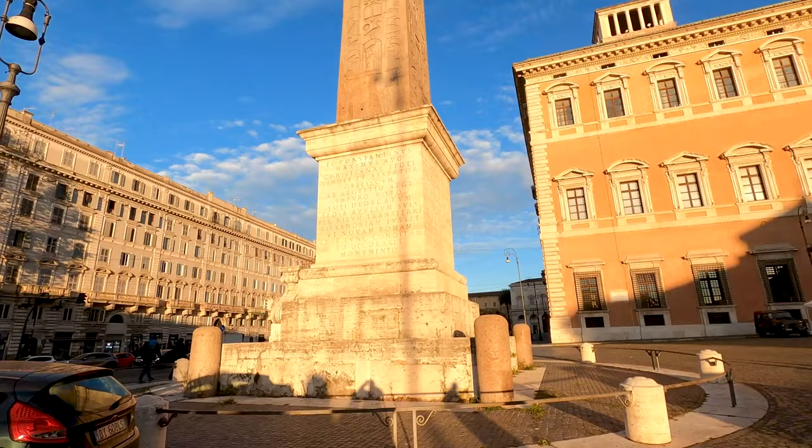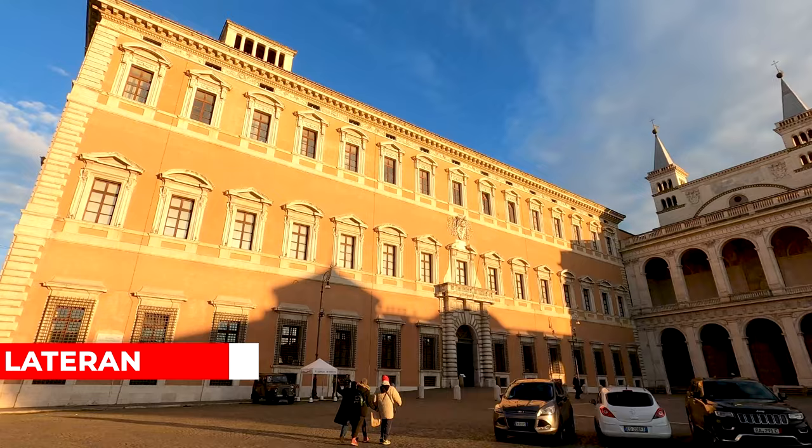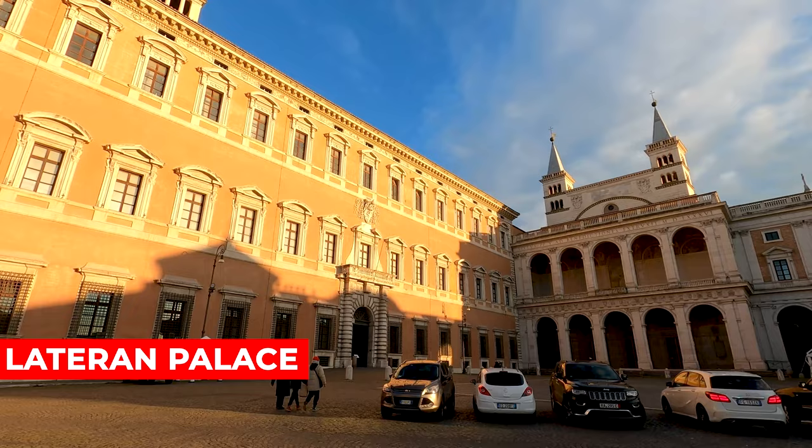Over here we have the Lateran Obelisk — the largest standing ancient Egyptian obelisk in the world, located in front of the Lateran Palace.